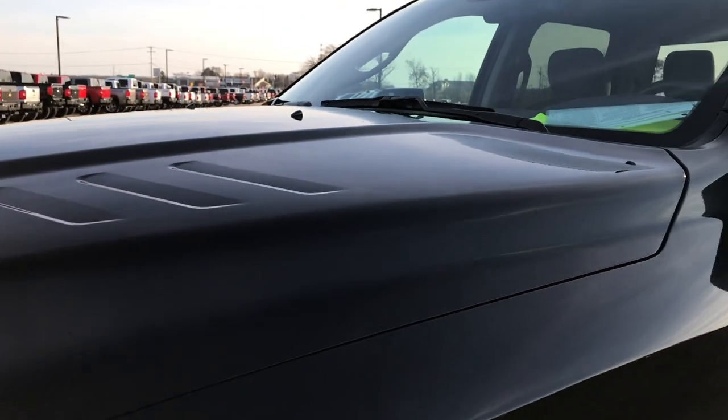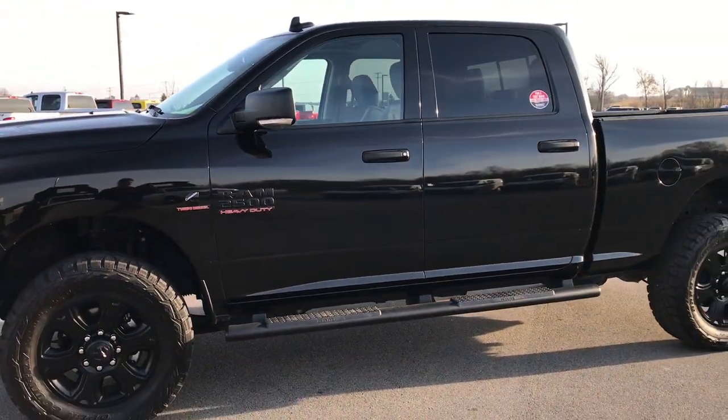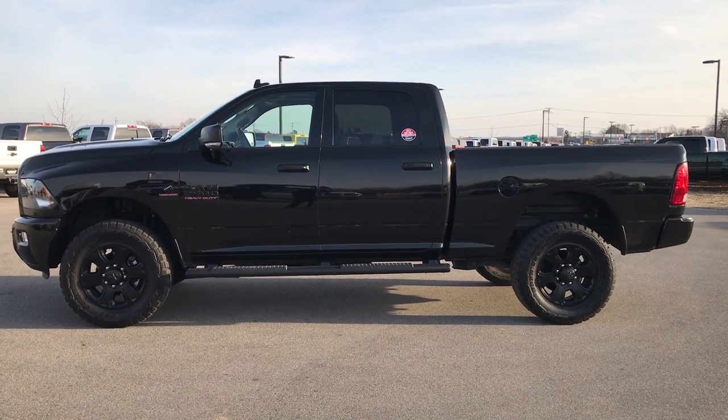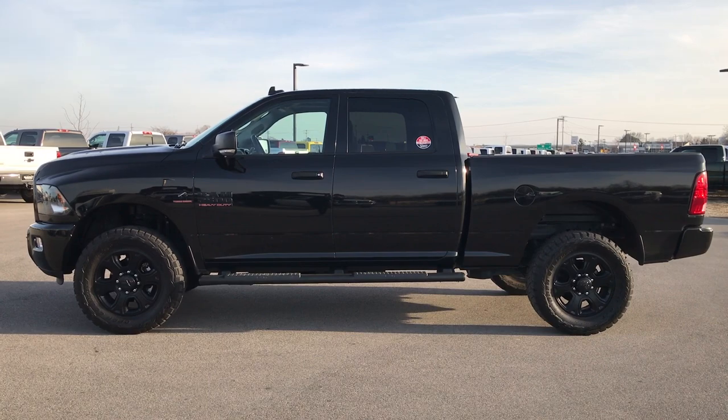To see more pictures of this truck or one of our other 400 new and used cars, trucks, SUVs, minivans, wranglers, half tons, and three quarter tons, go to our website at www.summitauto.com. Full pictures and descriptions of every single vehicle on our lot.